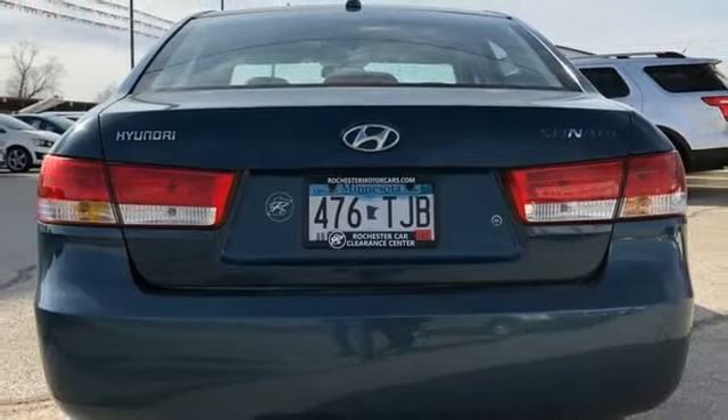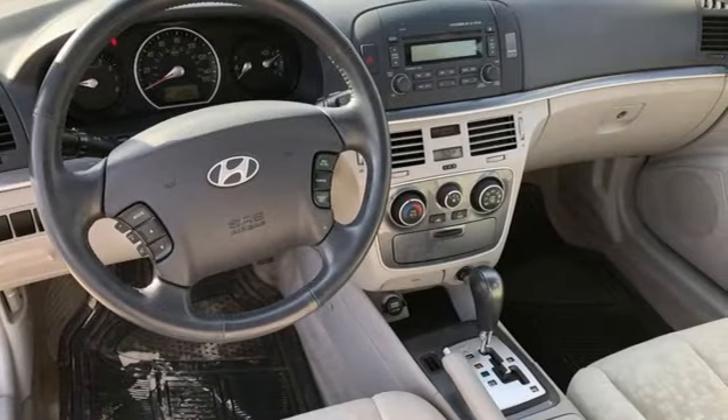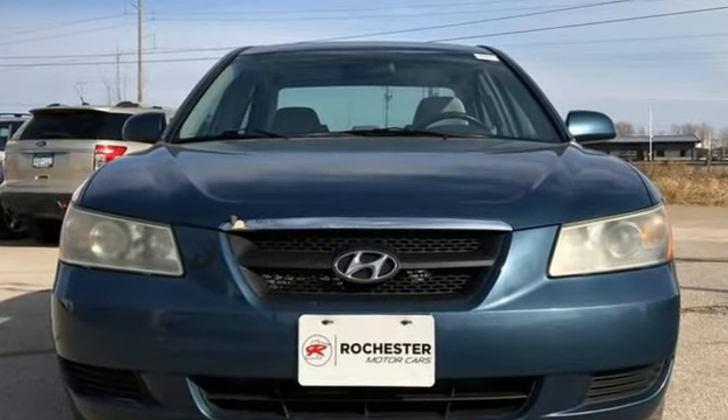conservative yet elegant, with a subtle exterior color palette. Challenging convention to find a better way — it's the Hyundai way. Stop in for a test drive and make it yours today.